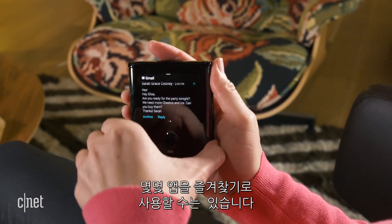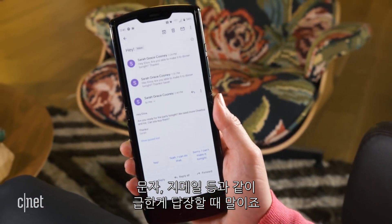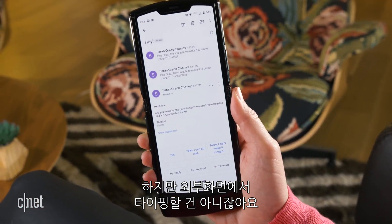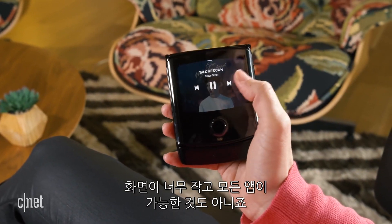On the Razr, you can have a shortcut to certain apps — for example, Messages or Gmail — when you're responding to alerts, but you're not really going to sit there and type. The screen is just too small to do that, and you can't open up every single app.